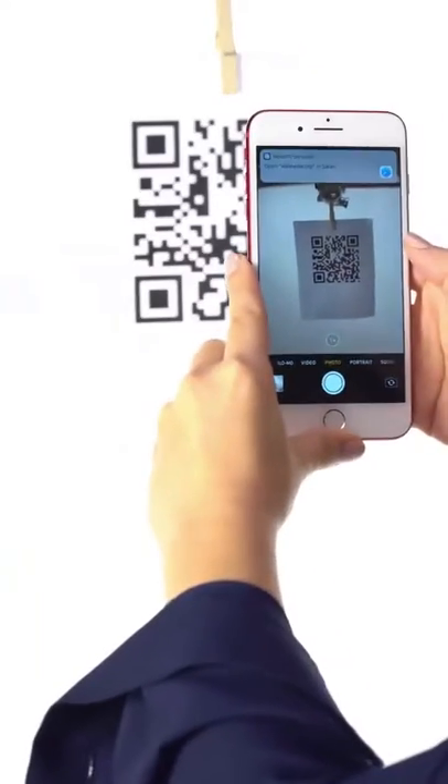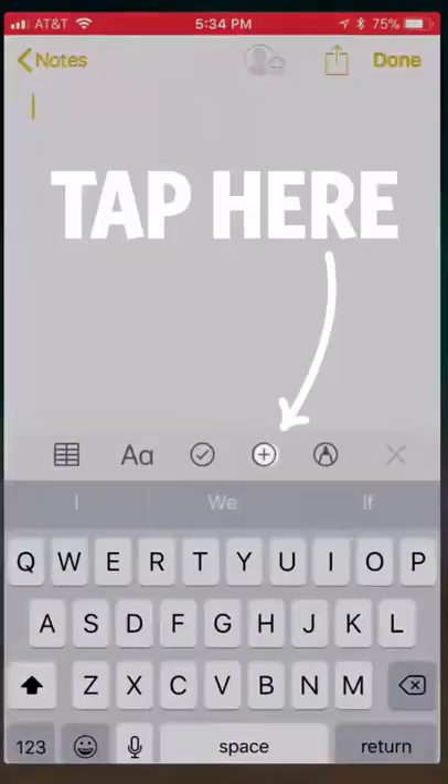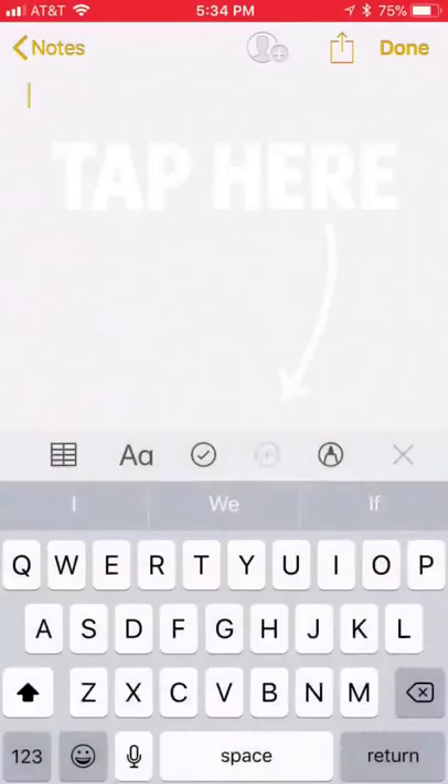Number eight: read QR codes. Open your camera and aim it at a QR code. It will launch Safari or a link to the App Store — no third-party app needed.